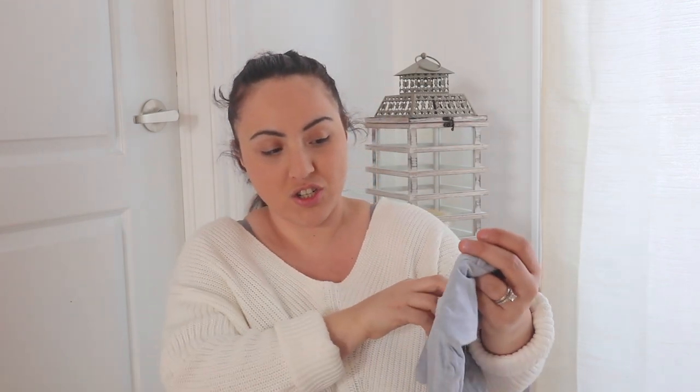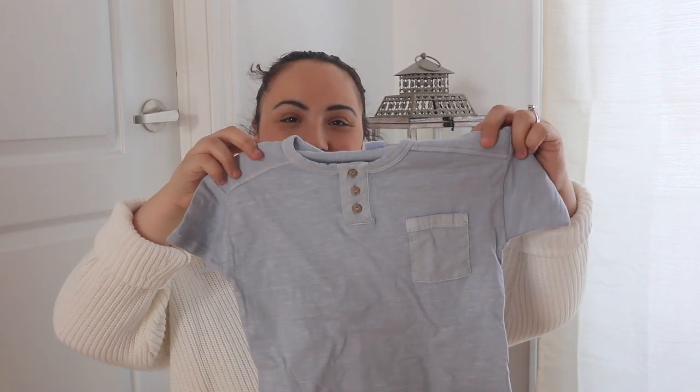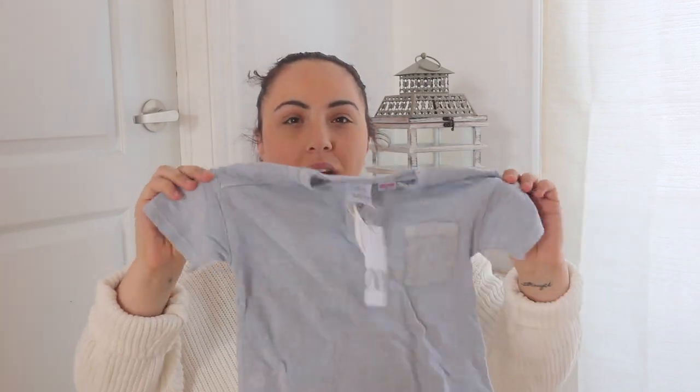I got a baby blue t-shirt with these buttons and a little pocket. It was $9.90 and it's just so light and comfortable for those spring days with a little jacket on, and also for summer when it's not too too hot. It's going to pair beautifully with some pairs of jeans or whatever.